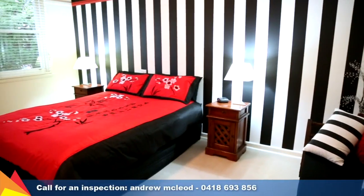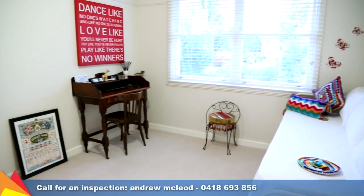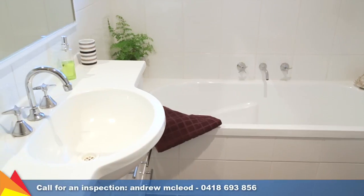Keep comfortable all year round with ducted evaporative cooling, ceiling fans to all bedrooms, plus gas heating to the main living area.